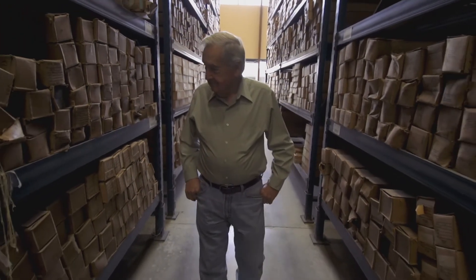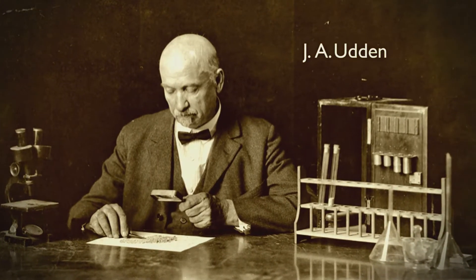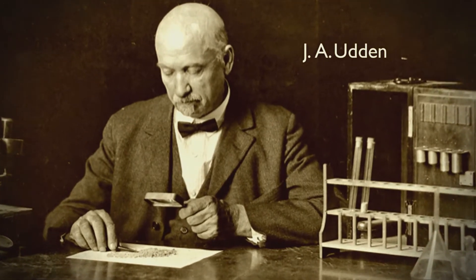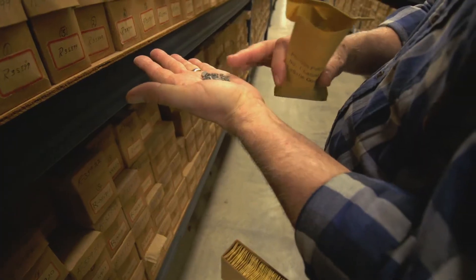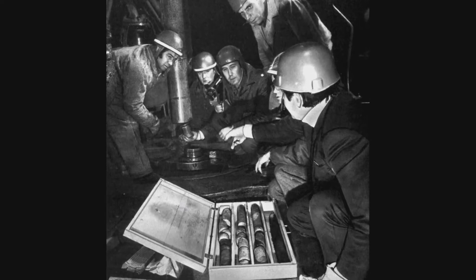The Bureau has been involved in this for a little bit more than 100 years. There was a fellow by the name of Johannes Uden. He came to the Bureau in about the early teens. We started with samples first — that was the thing, because that was what was available. And then coring became common in about the 1920s.